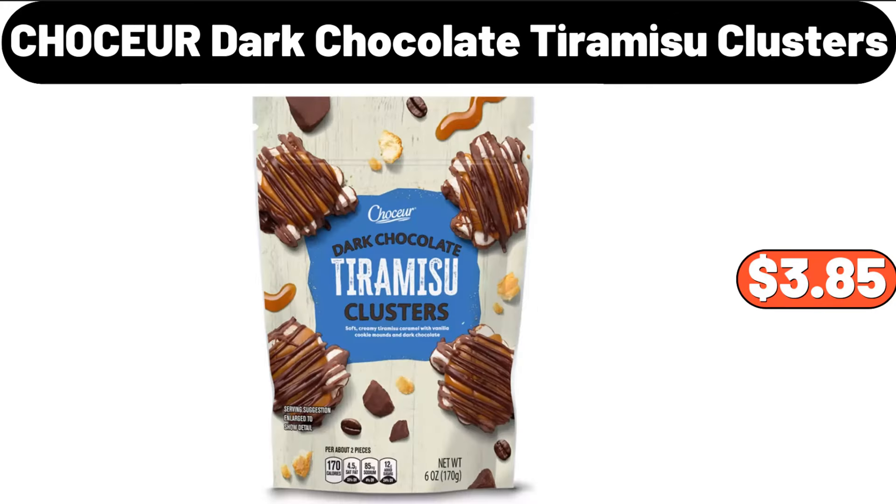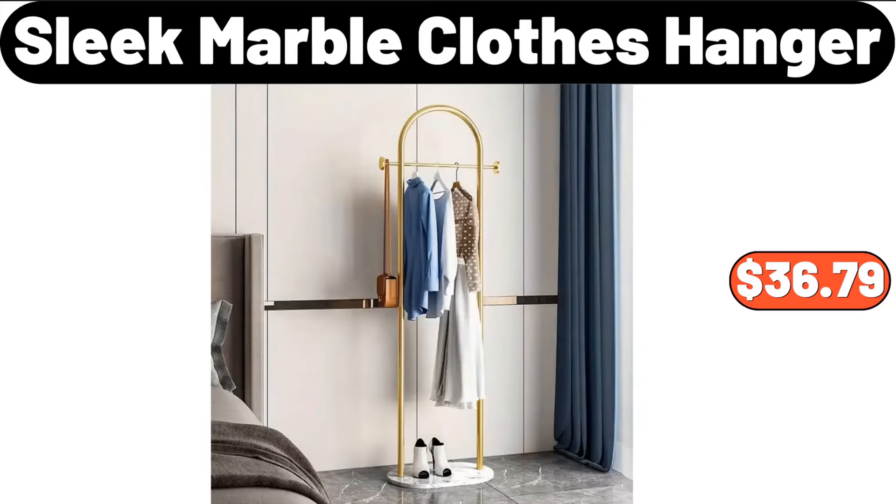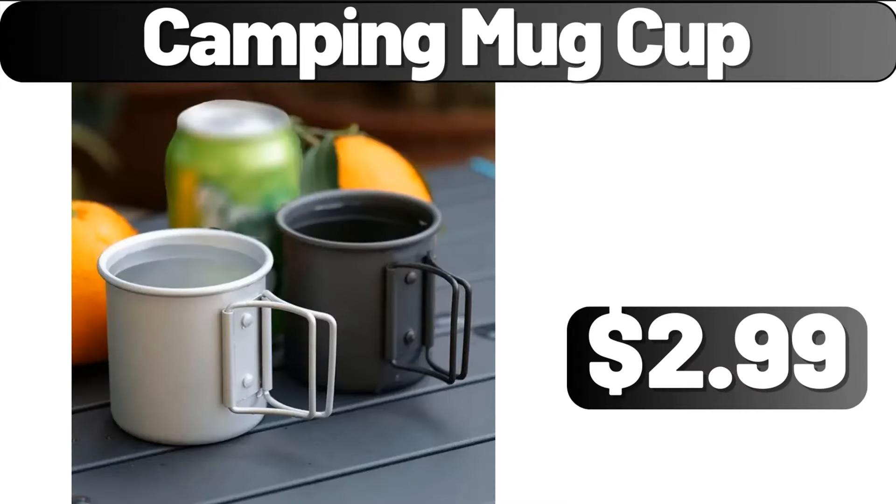Chaussure Dark Chocolate Tiramisu Clusters, $3.85. Sleek Marble Clothes Hanger, $36.79. Camping Mug Cup, $2.99.